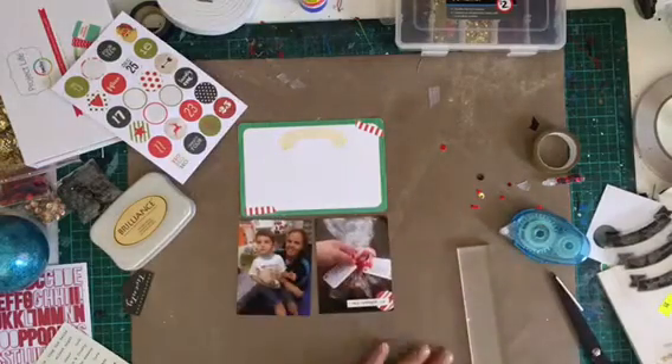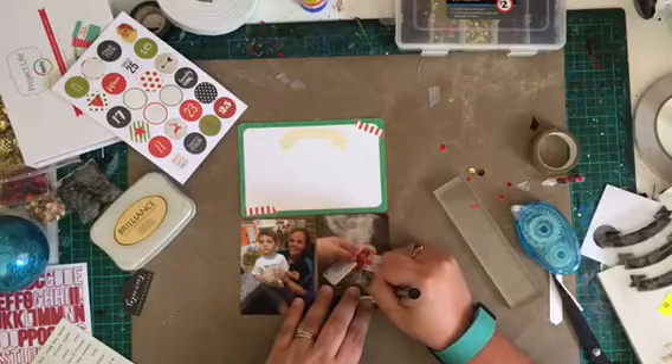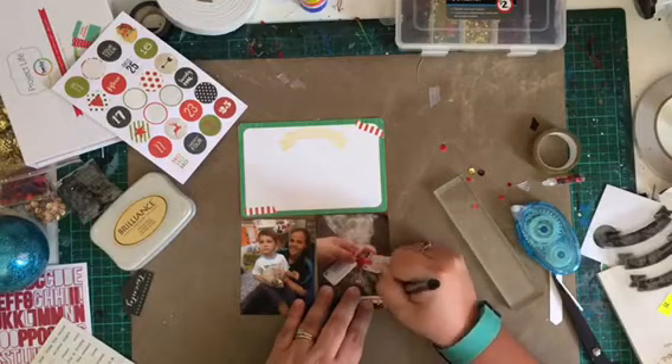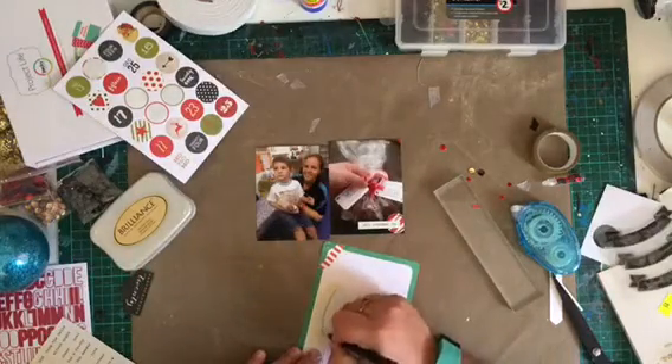I do end up drawing a border around it in black to make it stand out more. But like I've been saying for this whole series, once it's done, it's done — it's in the album. So get your photos scrapped; it's very important.